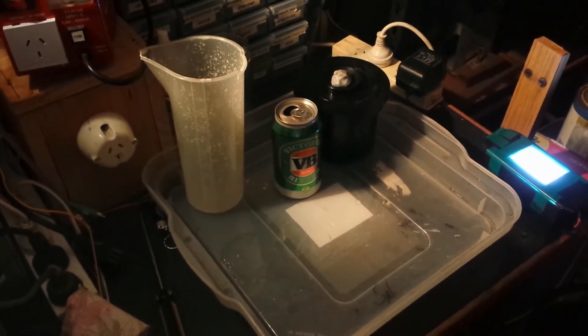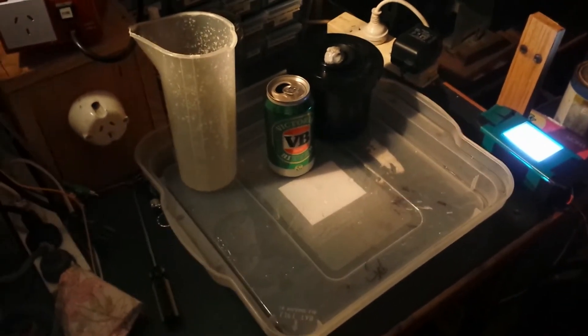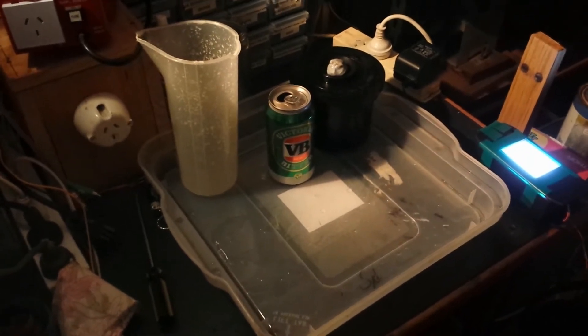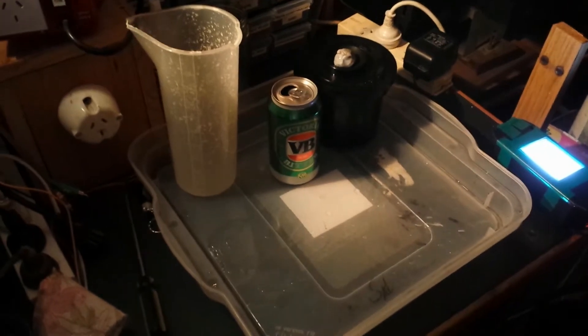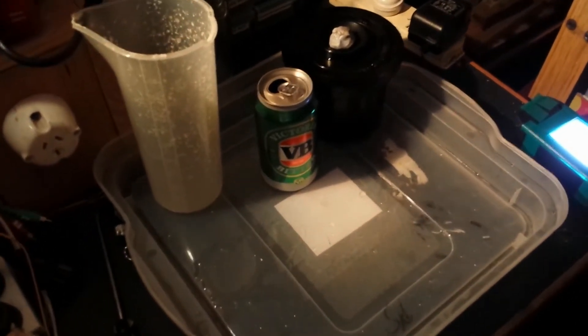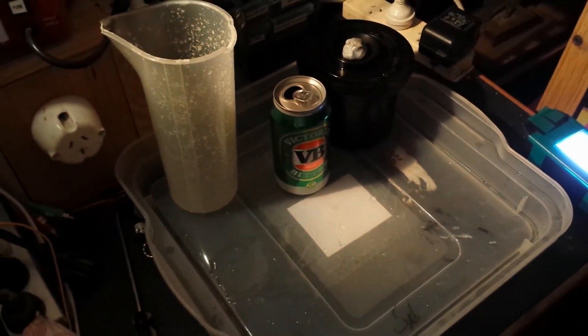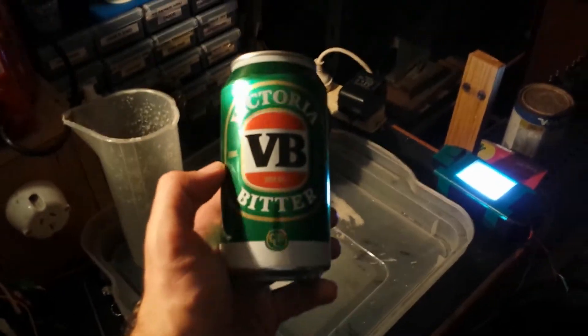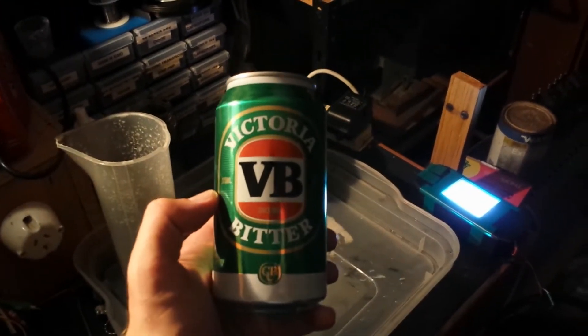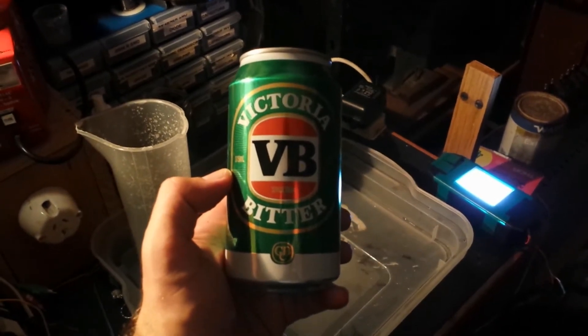G'day viewers, this is Troy from Troy's Digital Arts channel. I've developed another film tonight, once again in Beer-C — beer, vitamin C powder, and washing soda. The beer I chose is VB, Victoria Bitter, the best cold beer.